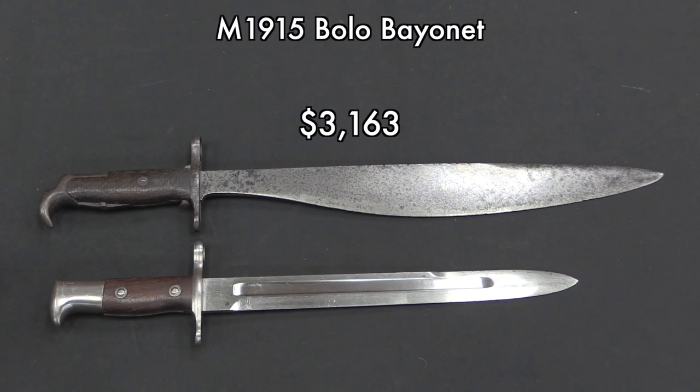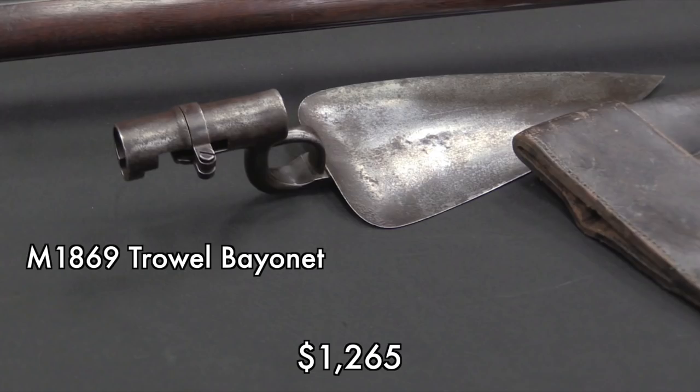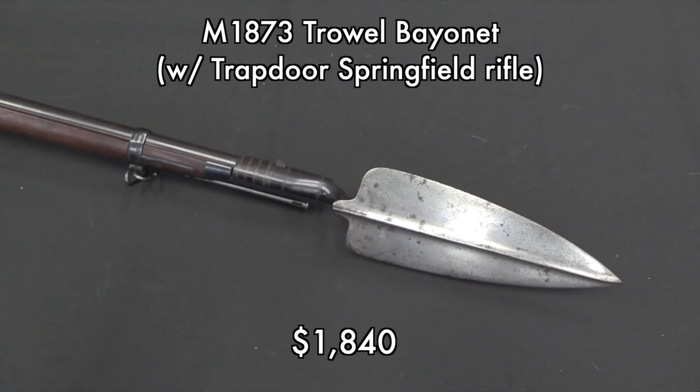We had a couple bayonets. The Bolo bayonet brought a whole lot of money for a pitted and rough-conditioned bayonet, but that's because they are so incredibly scarce — they didn't make very many in the first place, and the vast majority were literally used until they were junk in the Philippines because they were actually an excellent piece of kit. We also have an early 1869 trowel bayonet from one of the original series of trials. This did not replace an entrenching tool, it became one — when these were issued, the US military didn't have any entrenching tools issued to infantry. The units who tried them out actually rather liked them, which led to production of a much larger number of 1873 pattern ones with a better handle. This one was being sold with a trapdoor Springfield rifle, and I think whoever got it got a really quite good deal.